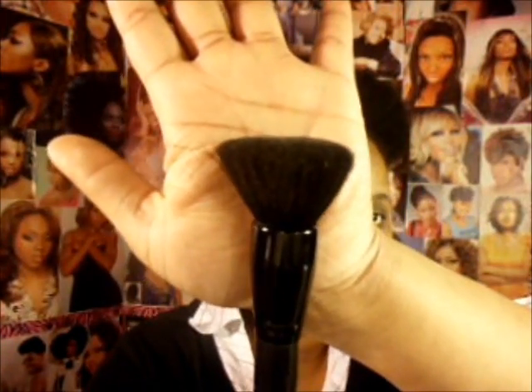Now we're going into makeup brushes. The first is the e.l.f. powder brush and I love this brush. You can use it for liquid, cream, powder, or blush. I'm going to buy like four of these — it's an awesome brush and it's only $3, worth every bit of it. I think you should invest in at least two.